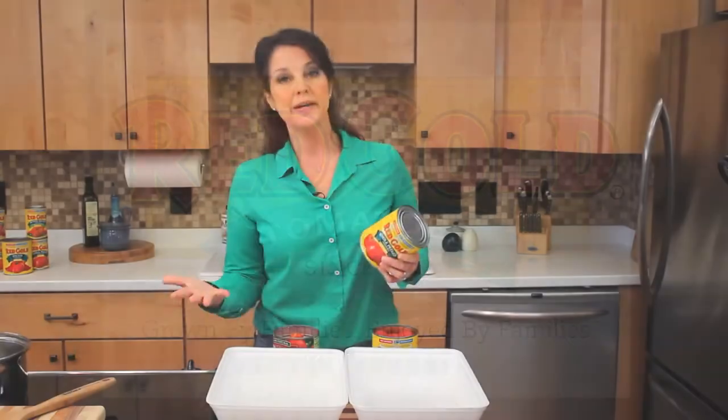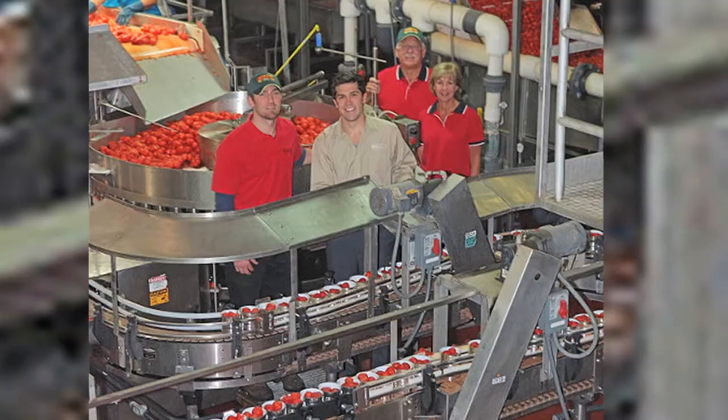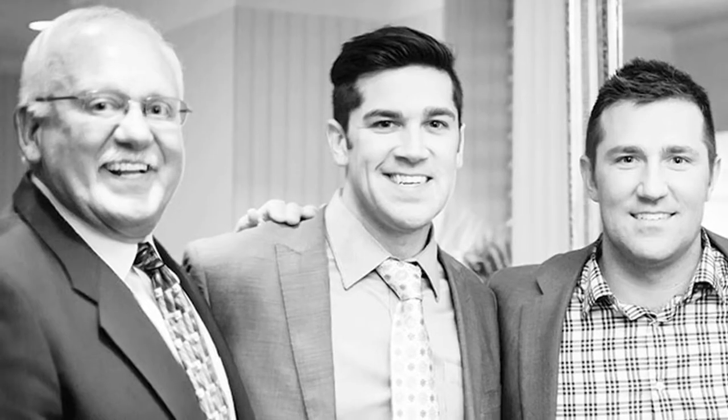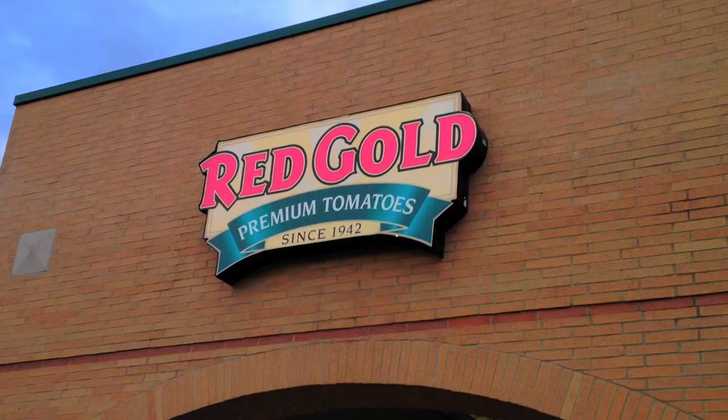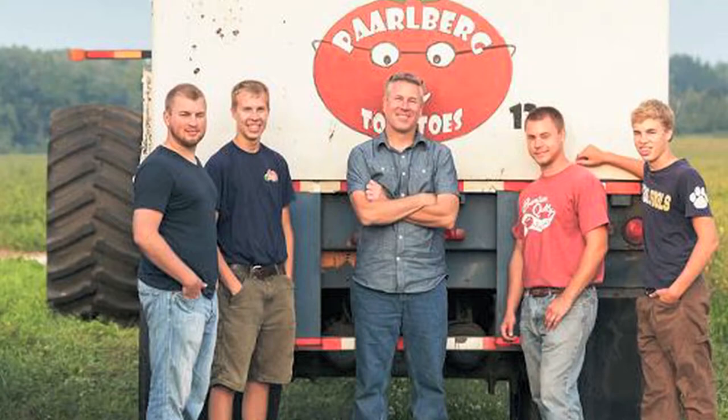Hey there, it's Nan Kelly. I thought I'd tell you why I'm such a big fan of Red Gold tomatoes. They are a fourth generation family-owned company up in Elwood, Indiana. They've been doing tomatoes right for over 70 years now. They only grow their tomatoes on family farms up in the Midwest.